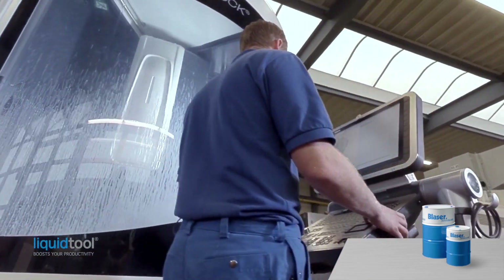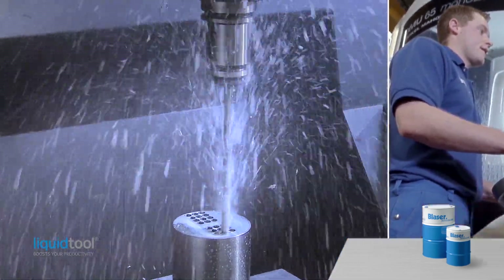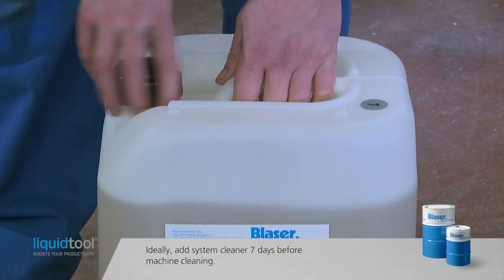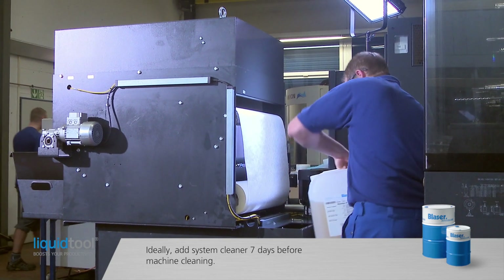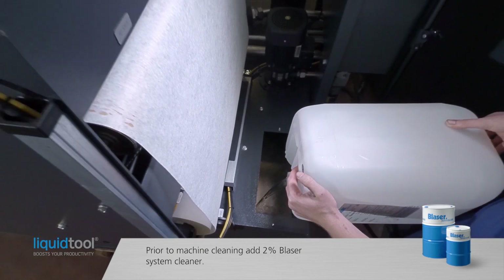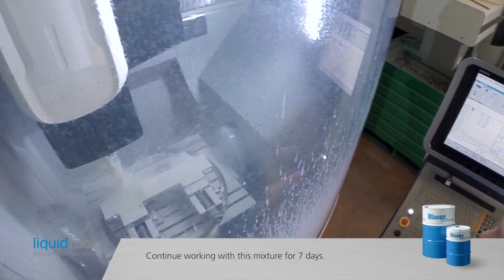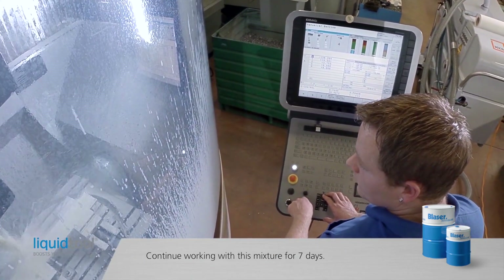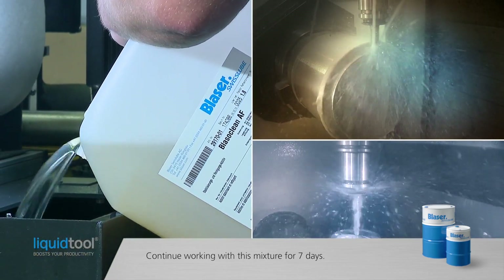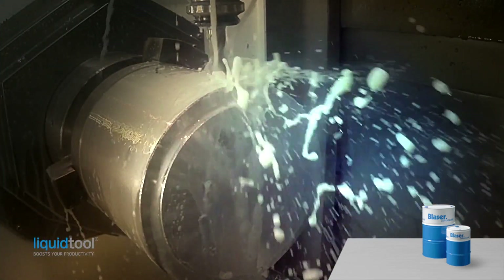Before refilling, the machine must be thoroughly cleaned. This is decisive for long emulsion life and production process stability. Prior to the actual cleaning procedure, add 2% Blaser System Cleaner by volume to the old emulsion during normal operation. Continue working with this mixture for 7 days so that it can circulate thoroughly. The longer it takes effect, the better the results will be. For very dirty machines, increase the system cleaner dosing to 3%.